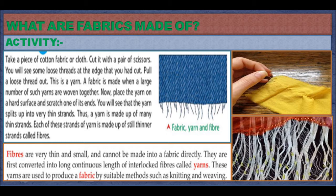Now place the yarn on a hard surface and scratch one of its ends. You will see that the yarn splits up into thin strands. Thus, a yarn is made up of many thin strands. Each of these strands of yarn is made up of still thinner strands called fibers. Fibers are very thin and small and cannot be made into fabric directly. They are first converted into a long continuous length of interlocked fibers called yarns. These yarns are used to produce fabric by suitable methods such as knitting and weaving.